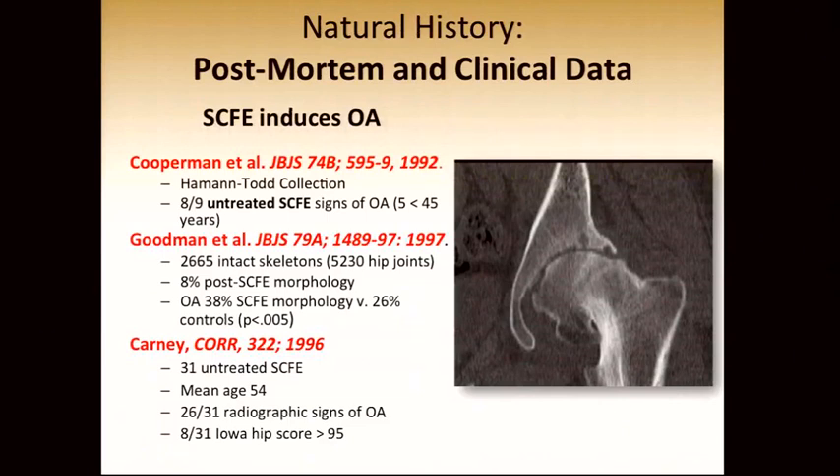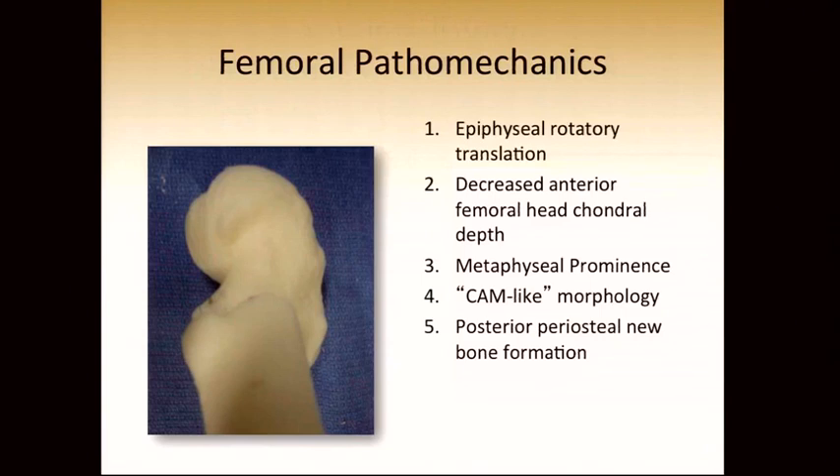There is incontrovertible evidence that slipped capital femoral epiphysis, if untreated, leads to osteoarthritis of the hip. Most of this comes from the Hayman Todd collection in Cleveland, and some comes from untreated slips from Iowa. We now understand the pathomechanics that create osteoarthritis: there is an epiphyseal rotatory translation, leading to decreased anterior femoral head chondral depth in the weight-bearing portion of the acetabulum, a large metaphyseal prominence with a CAM-like morphology, and posterior periosteal new bone formation that can affect the posterior aspect of the joint.